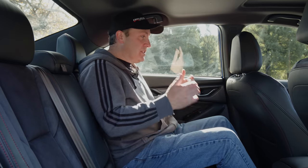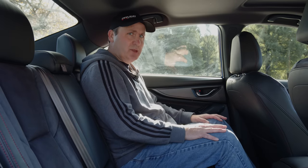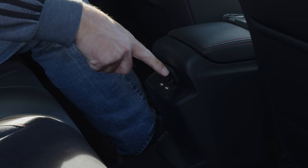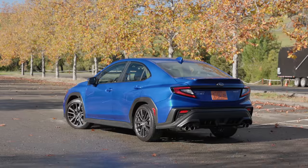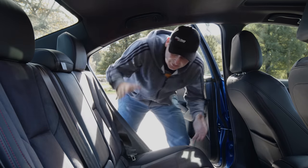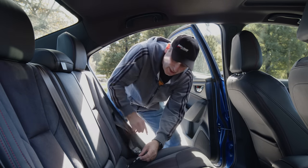In the second row is an experience pretty familiar if you've been in the back of a WRX. We have pretty comfortable seats, a center armrest with two cup holders, and two USB-A sockets — both power only. Headroom is okay, but this is a sports sedan, so you're not expecting a ton of room in the second row. If you have a family, you can definitely fit a car seat in here pretty easily, and there are two latch connectors as well.